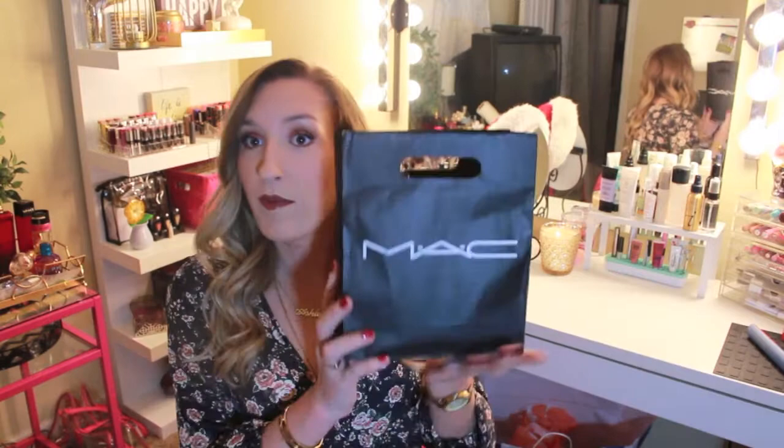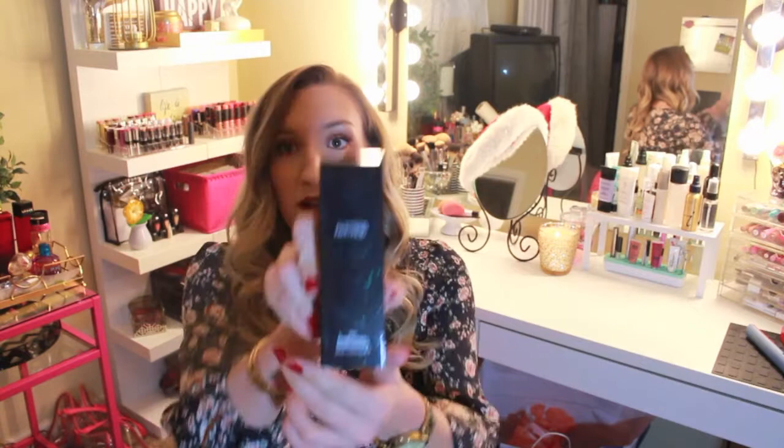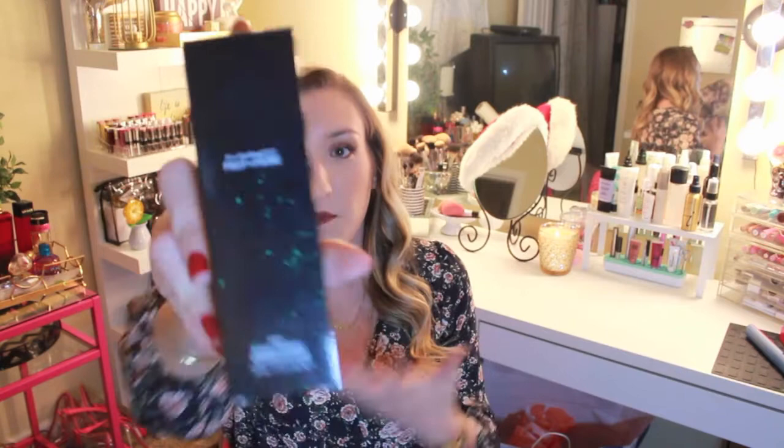First we're going to start out with a MAC bag. It looks like a small bag but I promise there's lots in here. I'm just going to start pulling stuff out. So the first thing I got was Fix Plus. I don't know why I haven't tried this yet but it's crazy to me. I finally got it and I've already used it because I love it already.